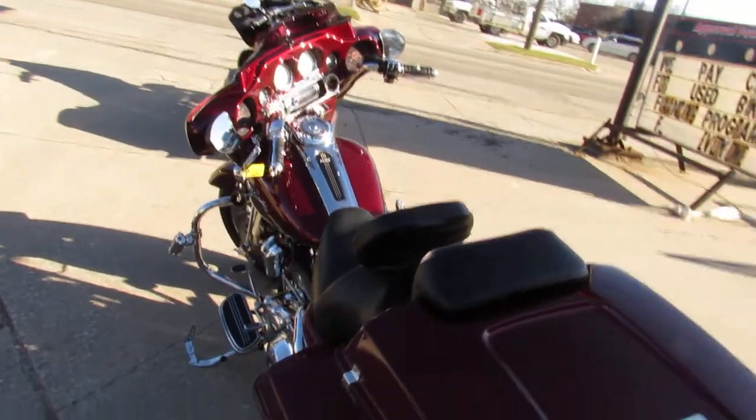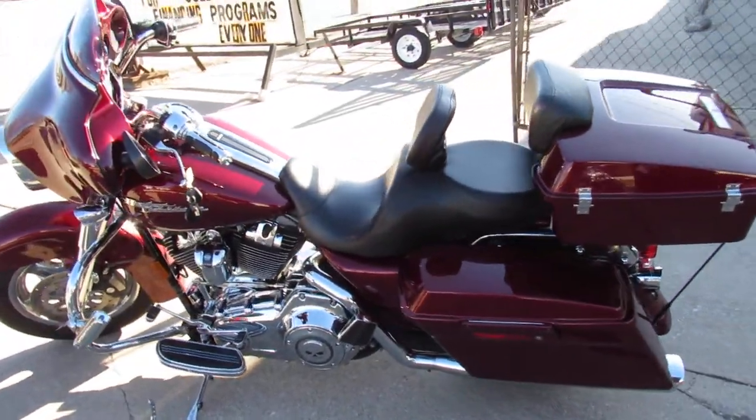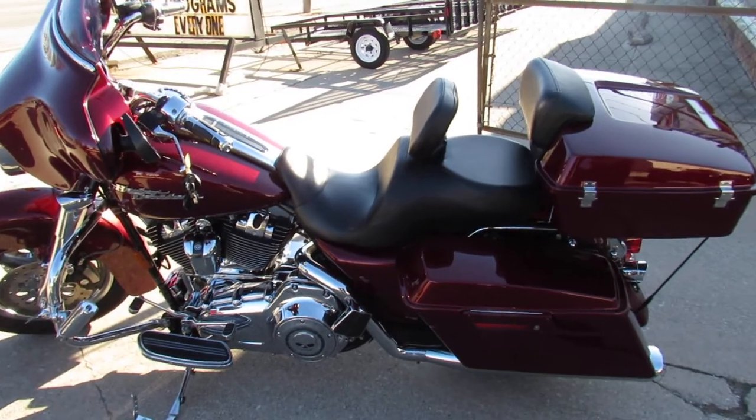That's a 2008 Street Glide. You can own it at only $12,499. Give us a call, we'll get it done — 810-648-9500.